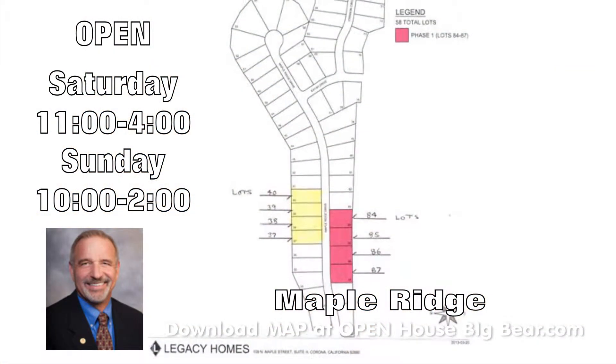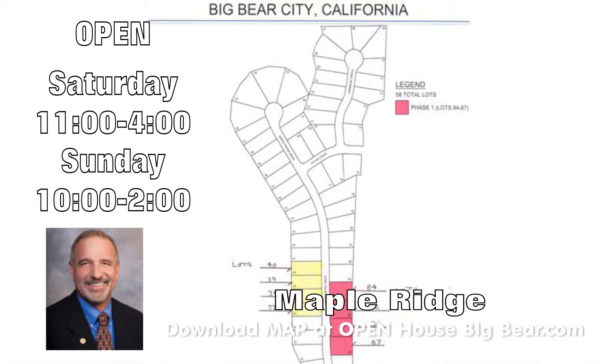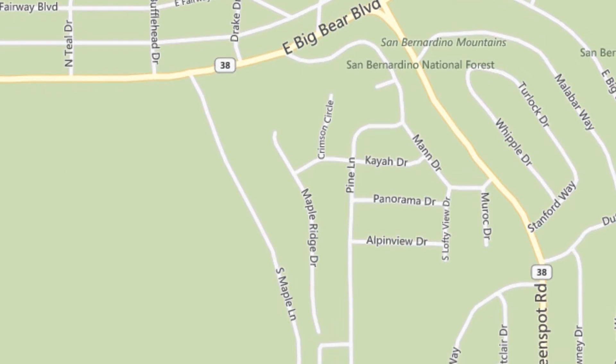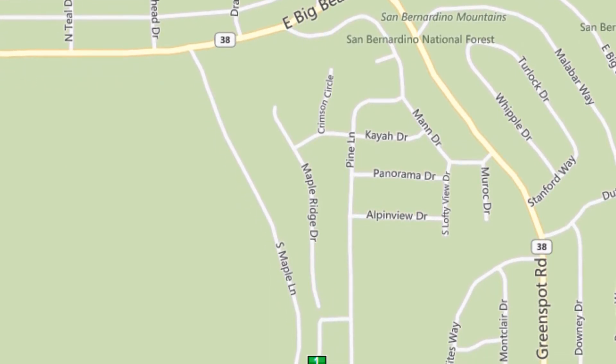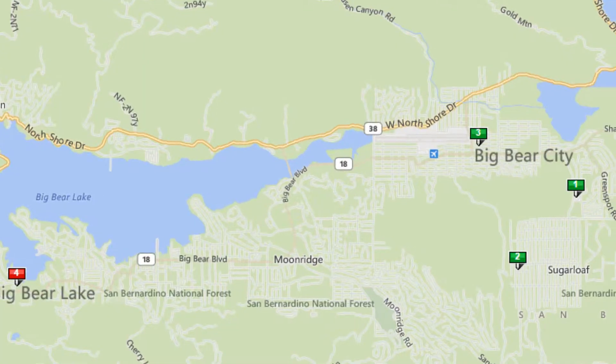Make sure you get up and see Bob Saturday from 11 to 4 or Sunday from 10 until 2. Off the Big Bear Boulevard, you would take Maple right up the hill like you're going to the high school. First left you can take is Maple Ridge.